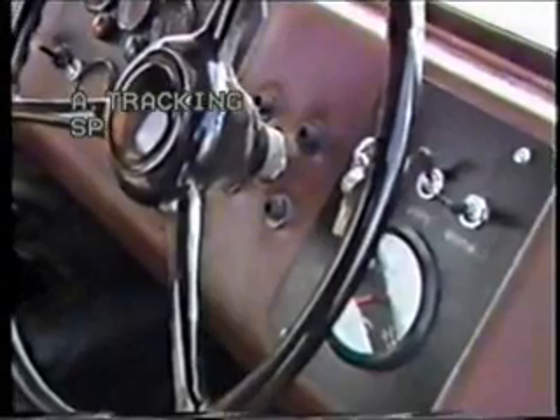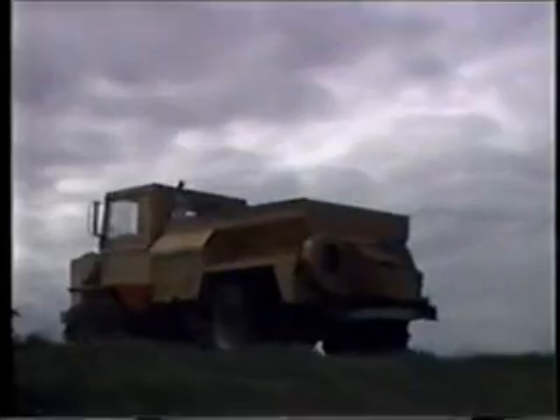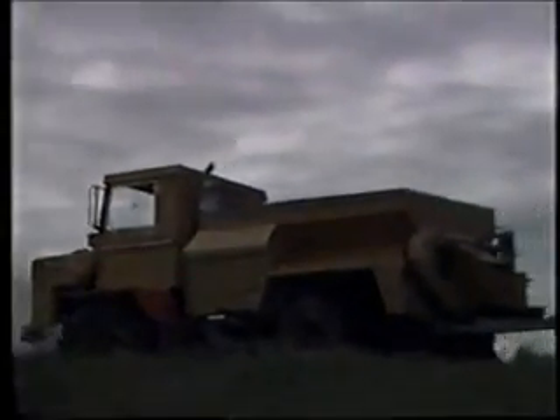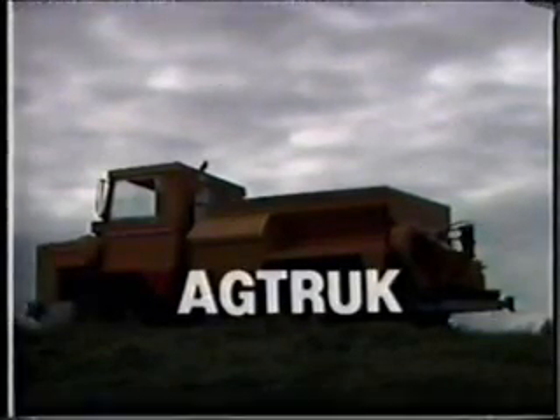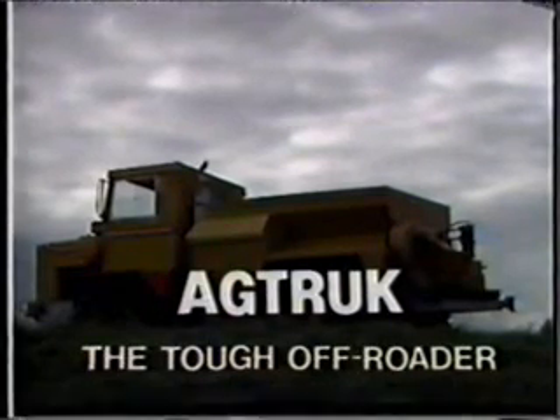AgTruck is primarily designed as a bulk spreader, but adapts easily to other off-road applications. At the end of every working day, you'll tell your friends that AgTruck is a very tough off-roader.